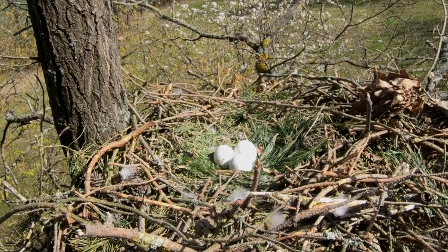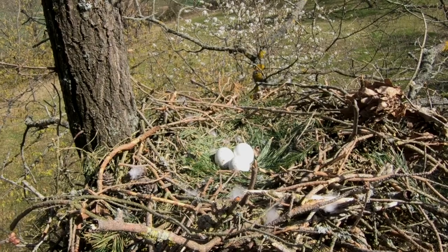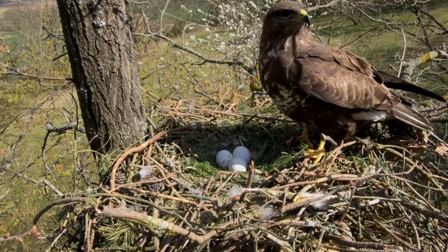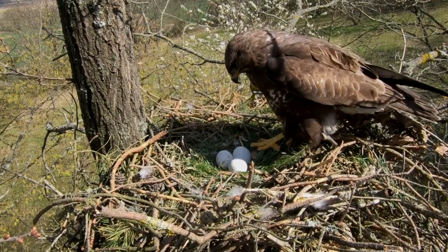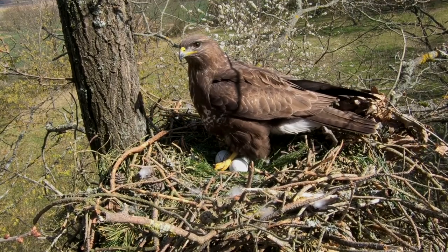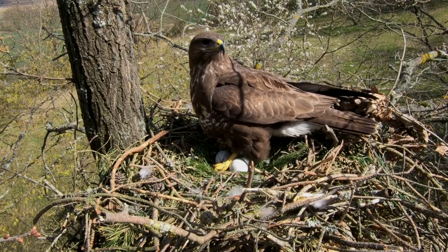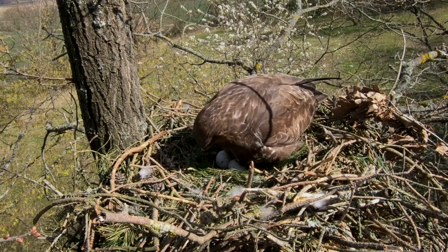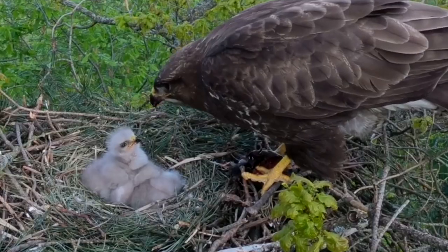Each female will lay between two and five eggs at two to three day intervals. These are five to six centimetres long and white with splattered red markings. The female does most of the incubation which takes from 33 to 35 days, and as this starts from when the first egg is laid, the first chick to hatch will sometimes be noticeably larger than its siblings.